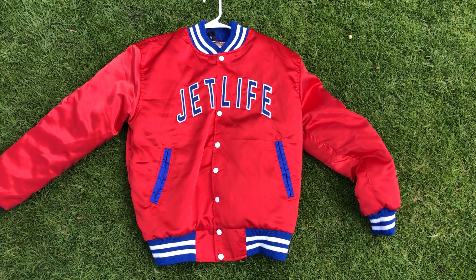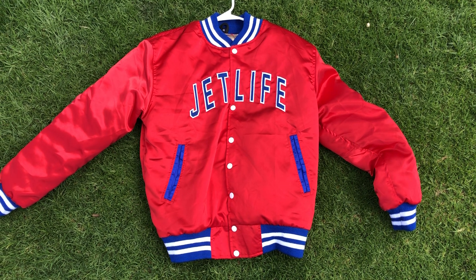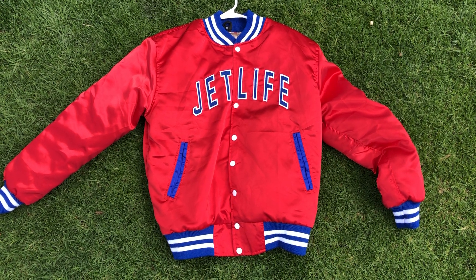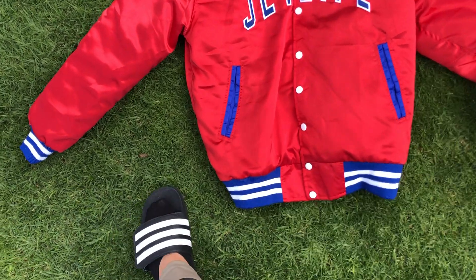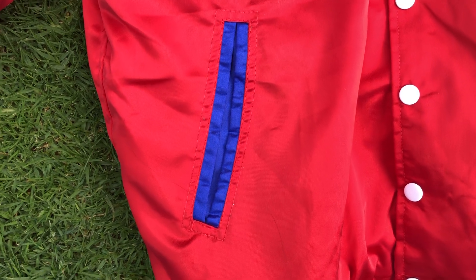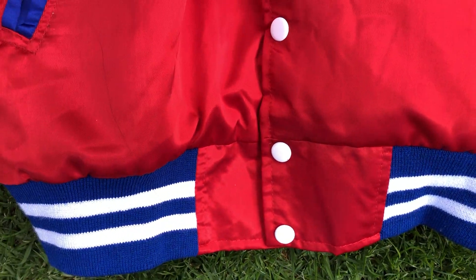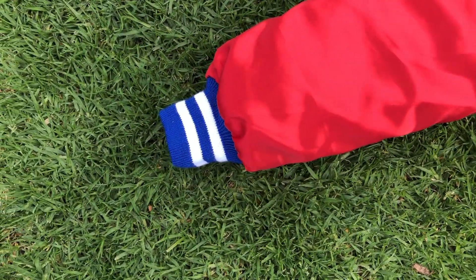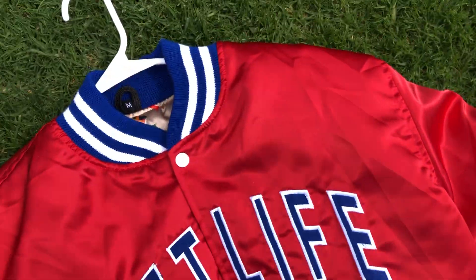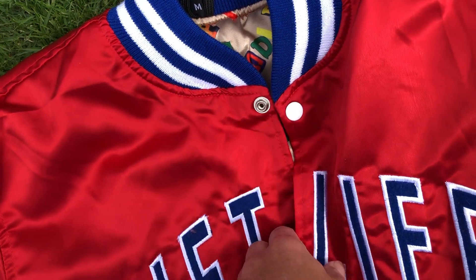What is up everybody, this is the new 2020 Fennie P Special Edition Red Carrera Jet Life Jacket. It's the satin one — blue pockets for the trimming, white and blue for the bottom trimming, white buttons, white and blue at the wrist. And when you open it — size medium. I don't know, these ones didn't really sell out as fast as I thought they would.